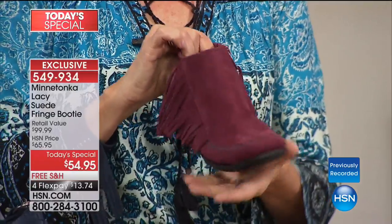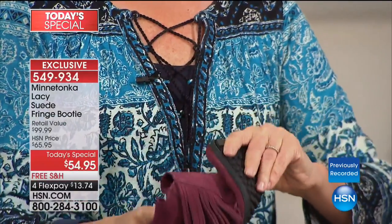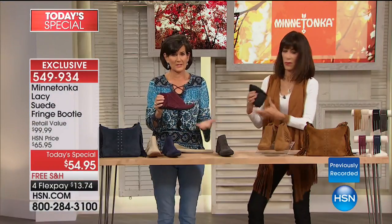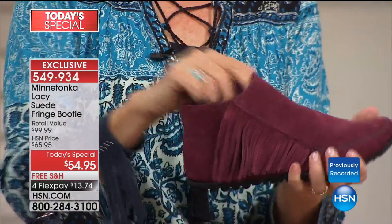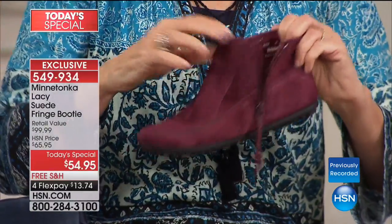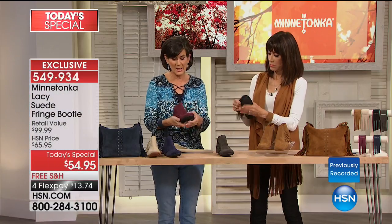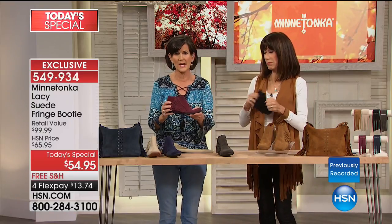The most important thing is that this is so soft and so flexible, and you can pack it — look at that. It's really just a piece of suede with a sole on the bottom, and it does have an inside zip with a tab for easy in and out. This is made in our heavyweight suede and it is unlined — just like many Minnetonkas you might already own. It runs true to size and when you wear it, it will start to mold to your foot.